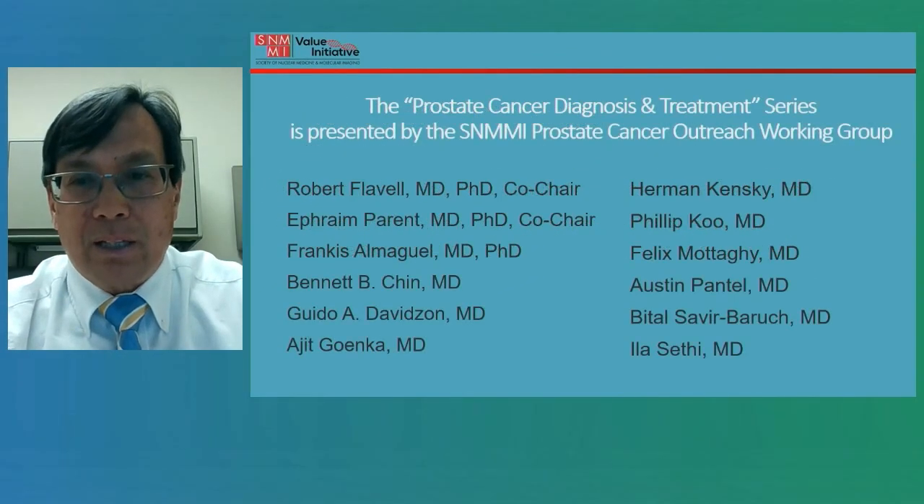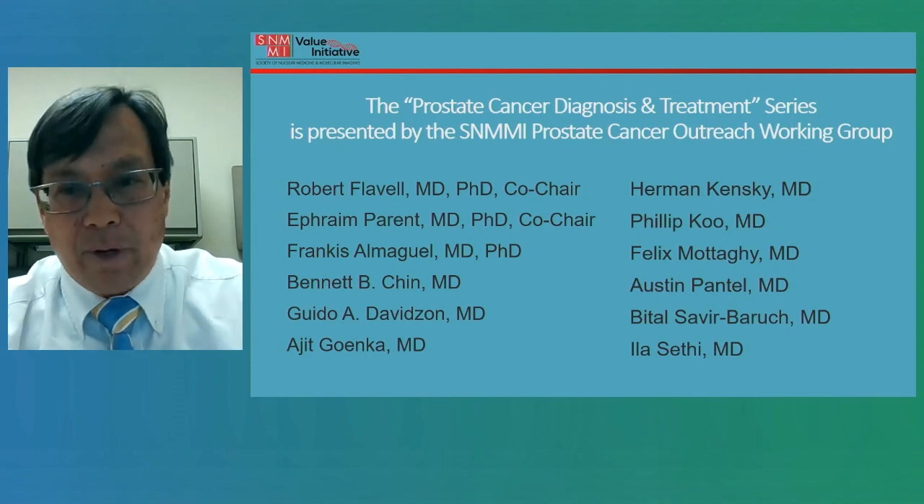Finally, I'd just like to acknowledge my colleagues who helped with this presentation and the content and comments that they provided.